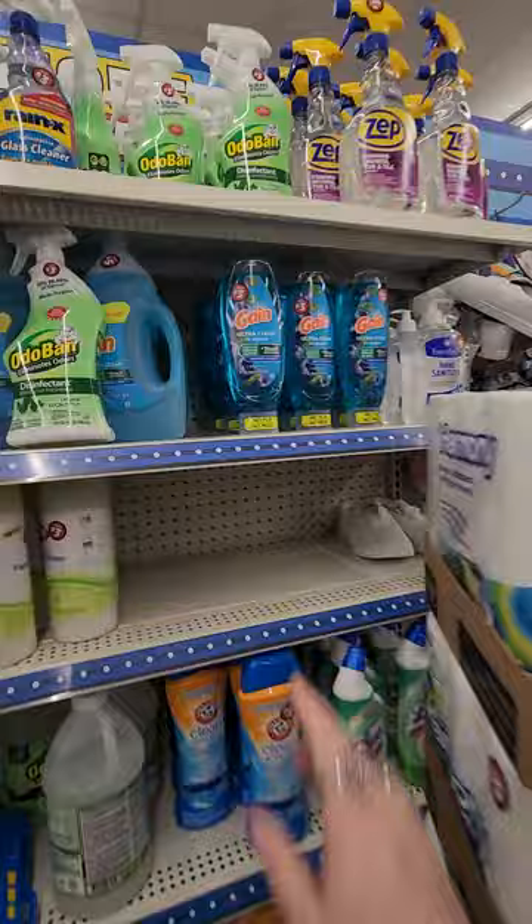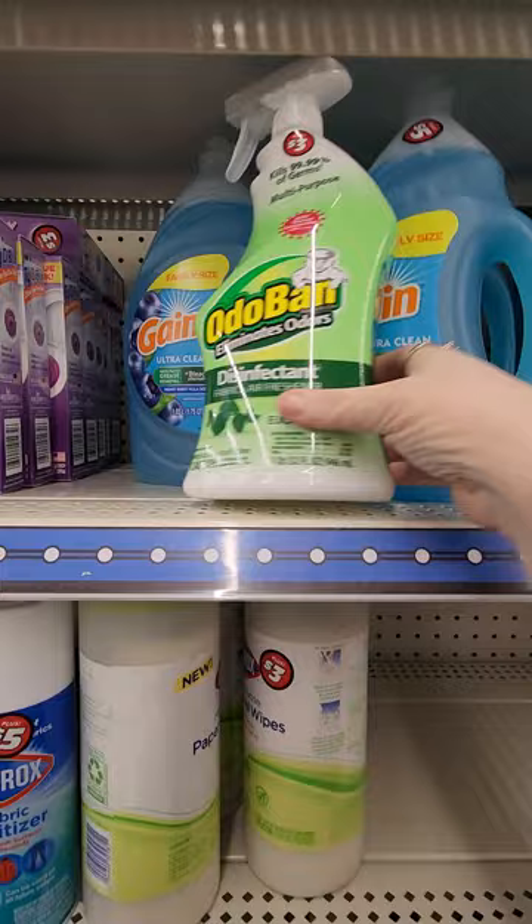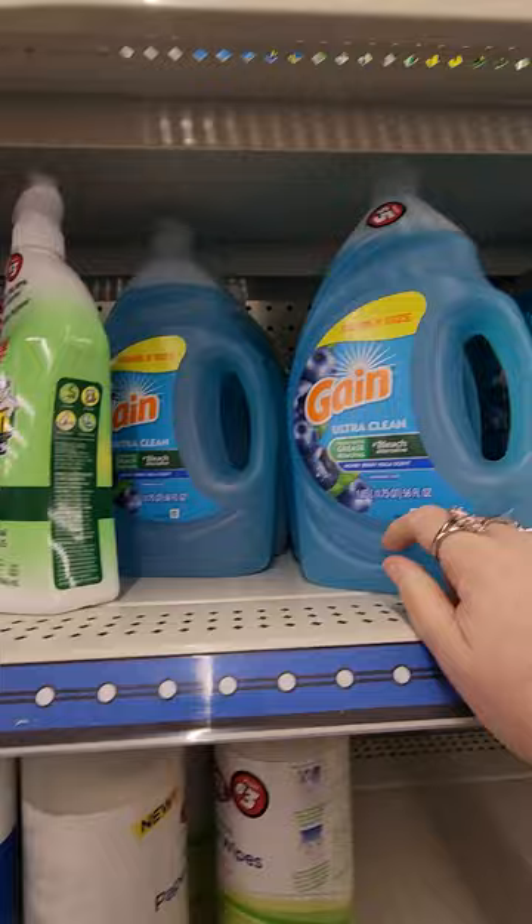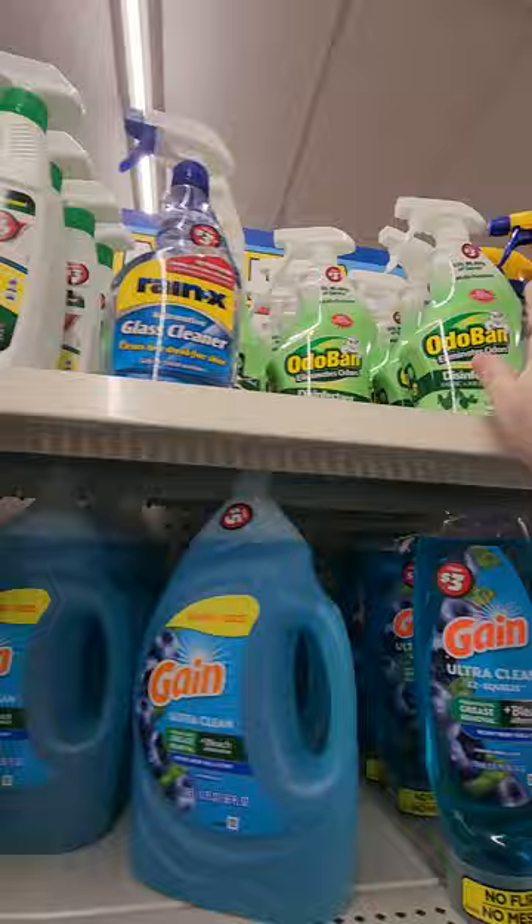I've already bought this — it's only $3 and that's a lot for three bucks. And then look at this — this is new, I haven't seen that. That's 56 fluid ounces for $5 — that's not a bad idea. Oh, there's Rain-X! I have not seen Rain-X here before, for $3. I've seen the Armor All and the Zip. Clorox paper towel wipes.